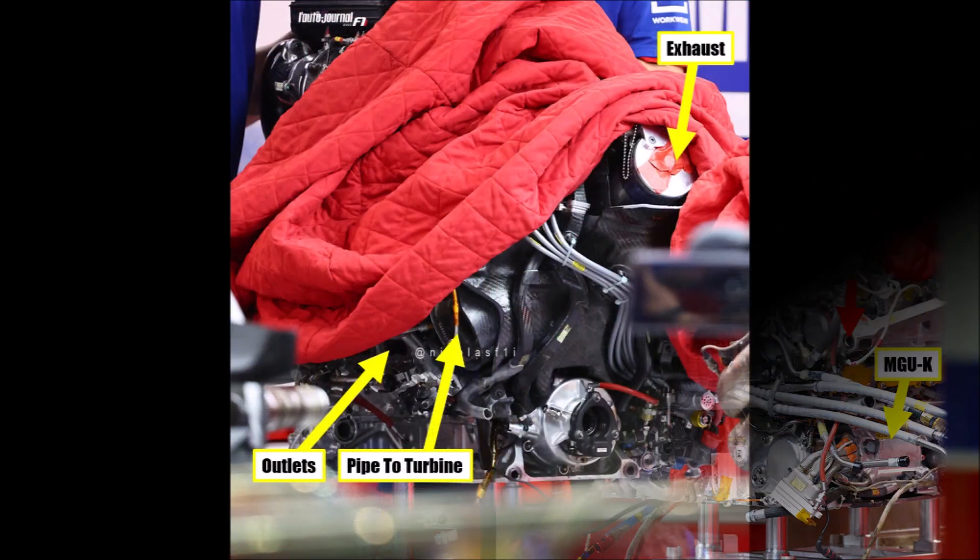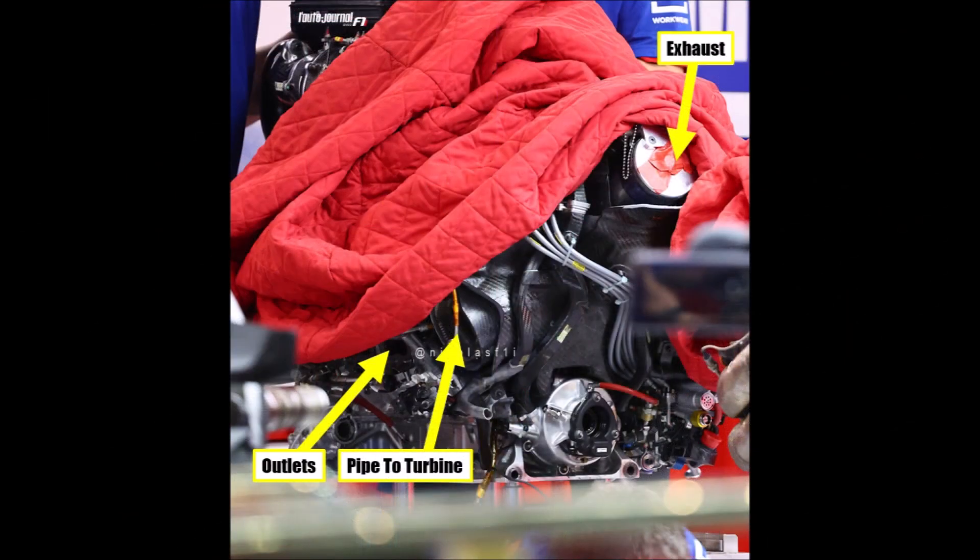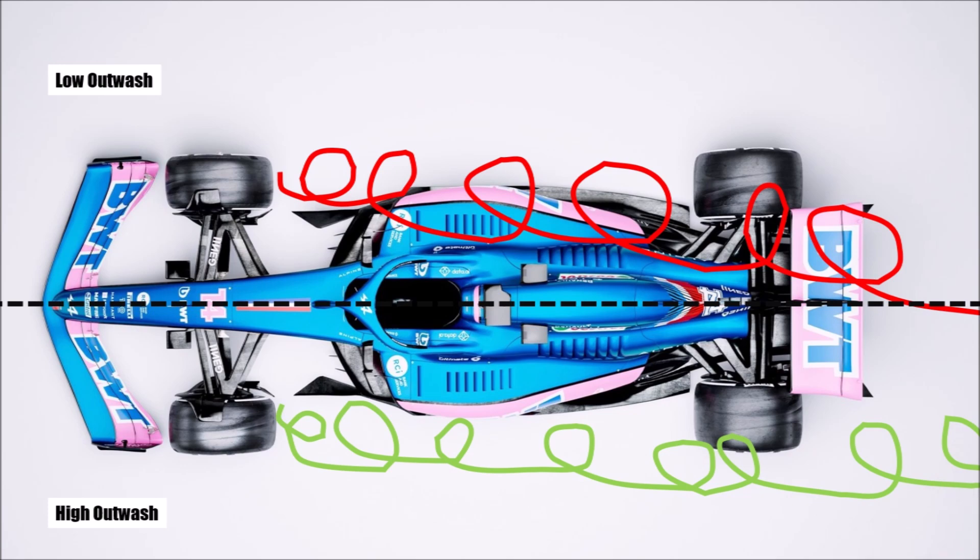At the back we can see the outlets of each cylinder, the pipe towards the turbine section of the turbocharger, and the exhaust at the top. Also here you can see where the pipes of the auxiliary duct go to.